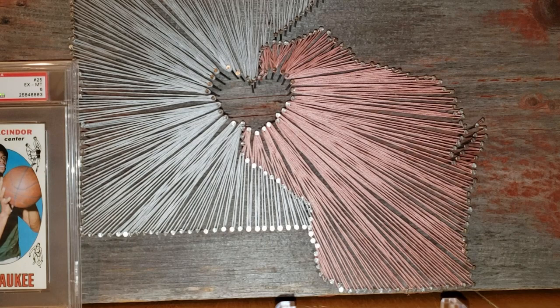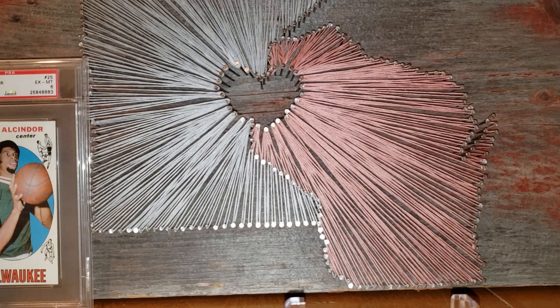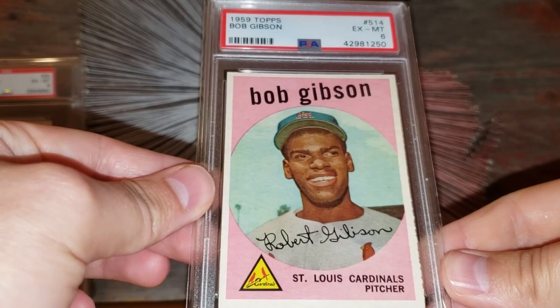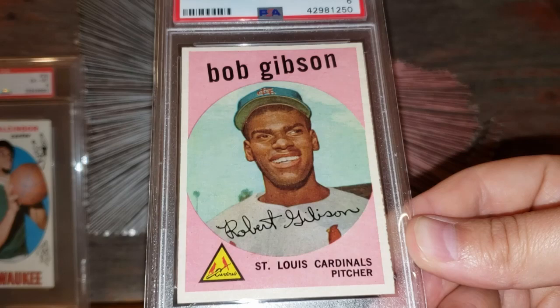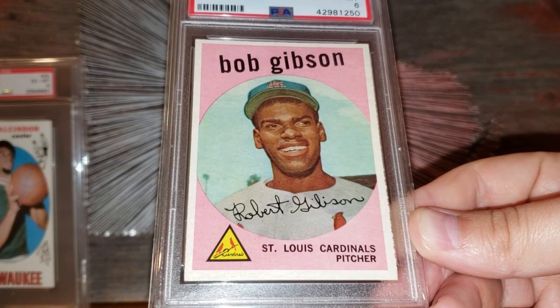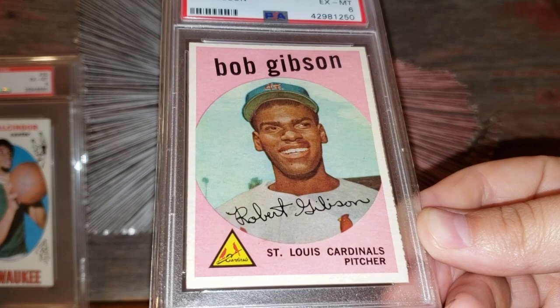Number 37 on the list: the 1959 Topps Bob Gibson rookie card. This is a pretty nicely centered version with no glaring print defects — the infamous Pepto-Bismol card. I value this in the $600 range based on the centering, eye appeal, and all that. Beautiful card.